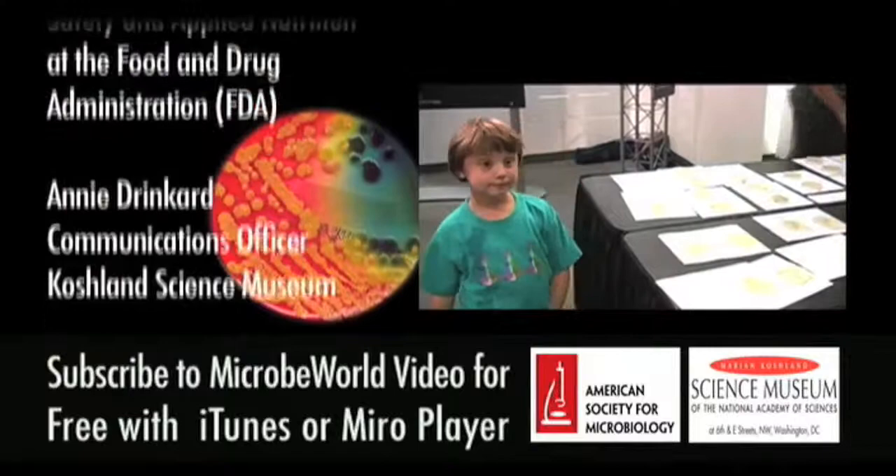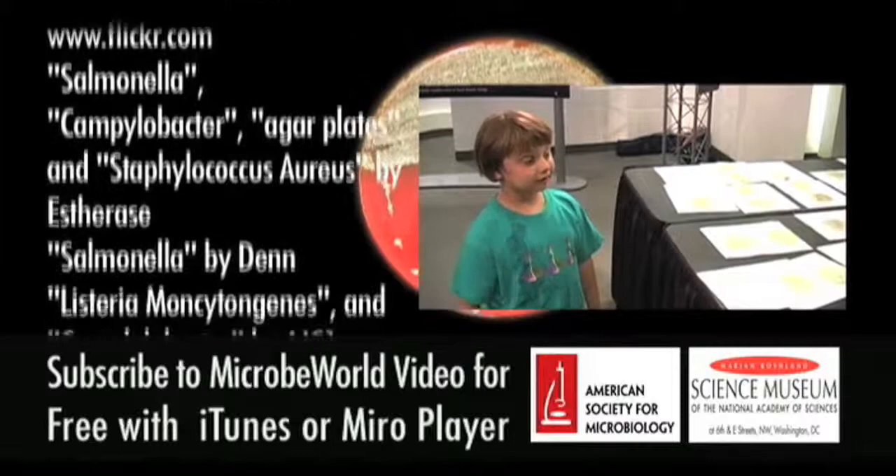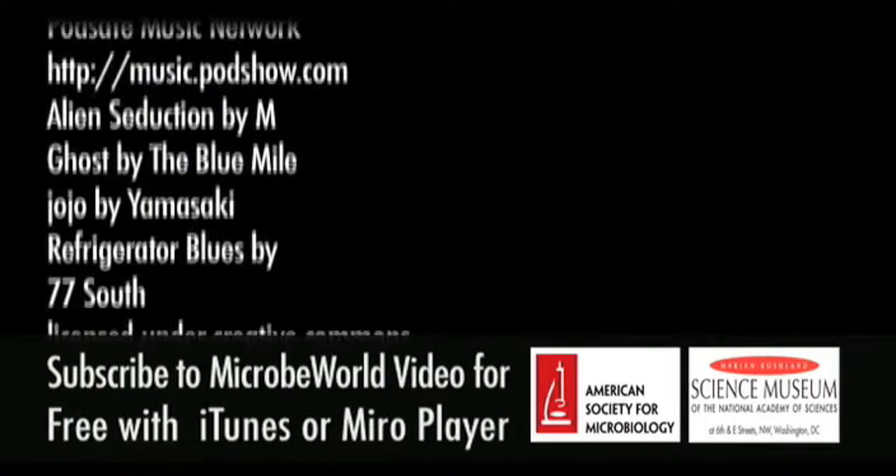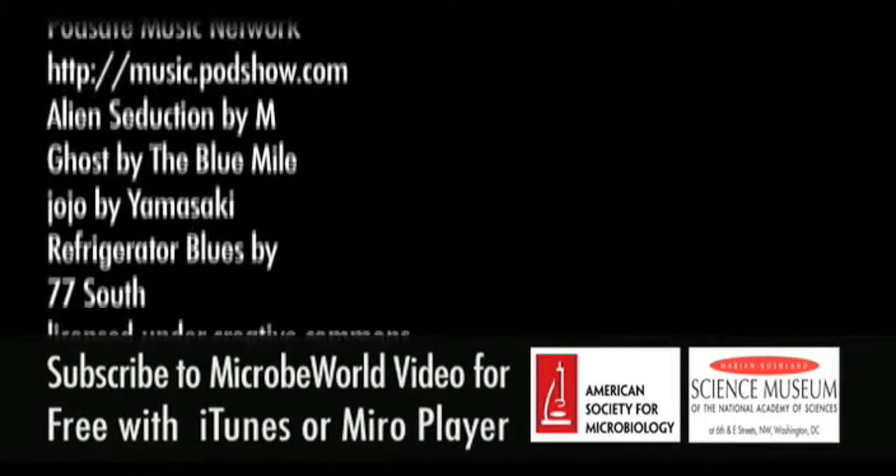Now gather around. What I do learn is that — sing along if you want to — even in the cleanest house, there's gotta be some bacteria. Did you have a good time doing it? I did, I had a lot of fun. There's something growing in my refrigerator!